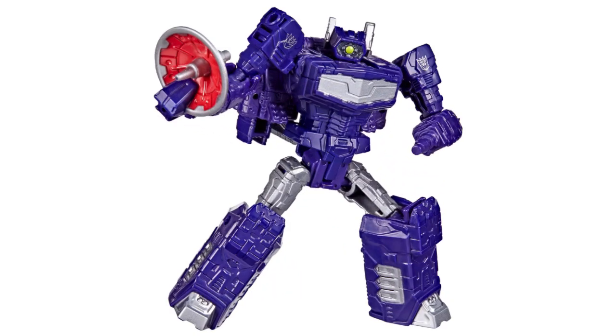I do have the Combiner Wars Legends class Shockwave, which is essentially the same thing except this one comes with a giant orange peel. Do you really think I'm gonna skip out on this one? I'm a huge Shockwave fan — I bought the MP Shockwave despite the huge price, even when everyone was saying to just buy the third-party ones. I'm gonna get this, I need it.